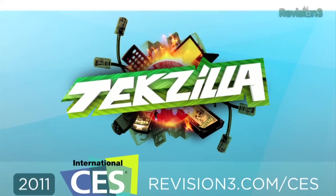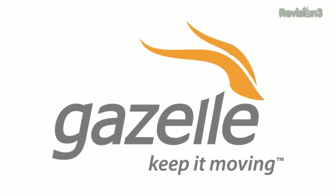This episode of TechZilla Daily is brought to you by Gazelle, the fastest and easiest way to sell or recycle your gadgets. Hey everybody, Robert Heron here in the Samsung booth at CES 2011.